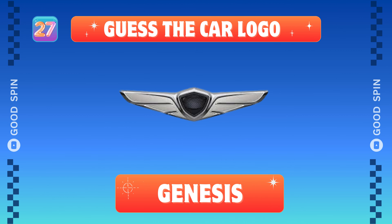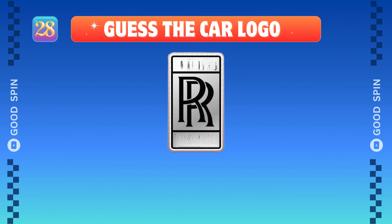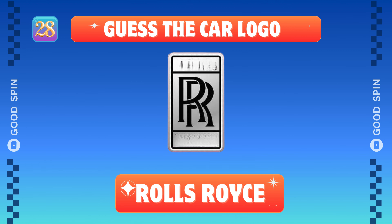Genesis, Korean luxury evolution. Rolls-Royce, British elegance in motion.